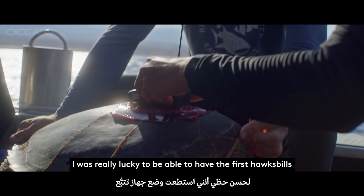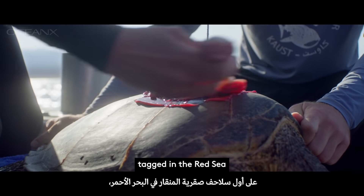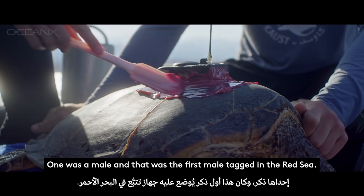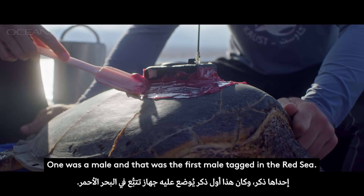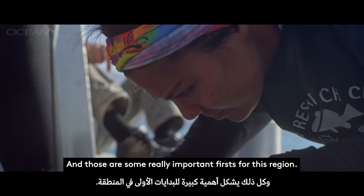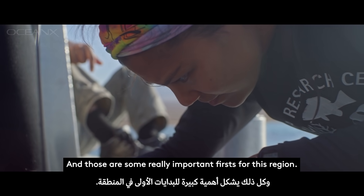I was really lucky to be able to have the first hawksbill turtles tagged in the Red Sea — we tagged two turtles. One was a male, and that was the first male tagged in the Red Sea, and the other one was a sub-adult. Those are some really important firsts for this region.